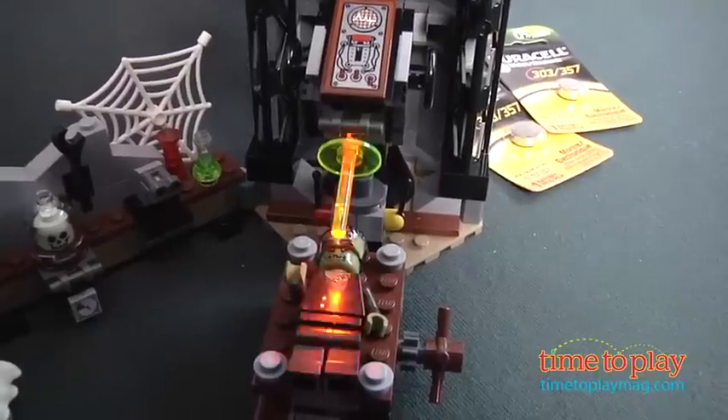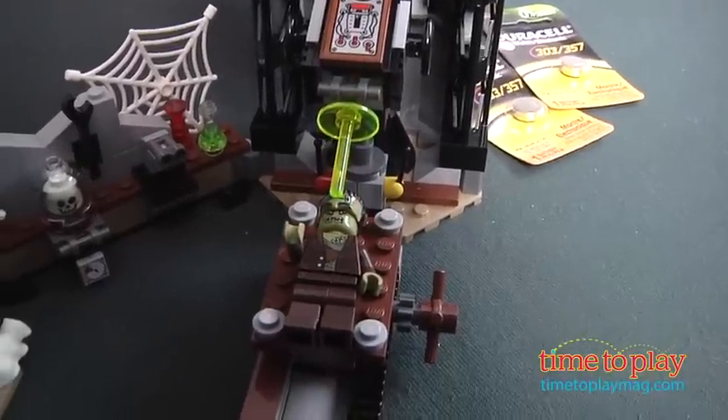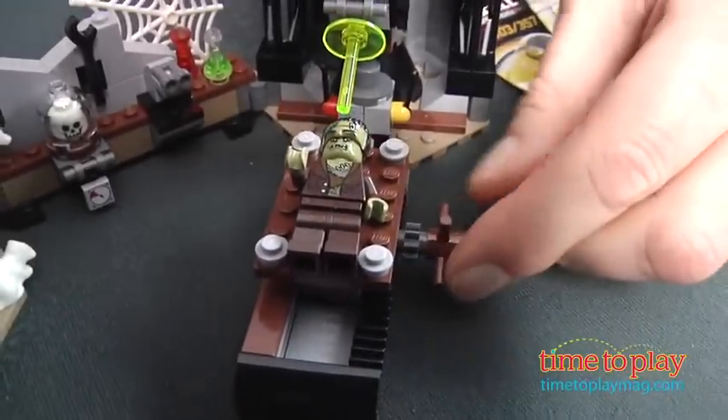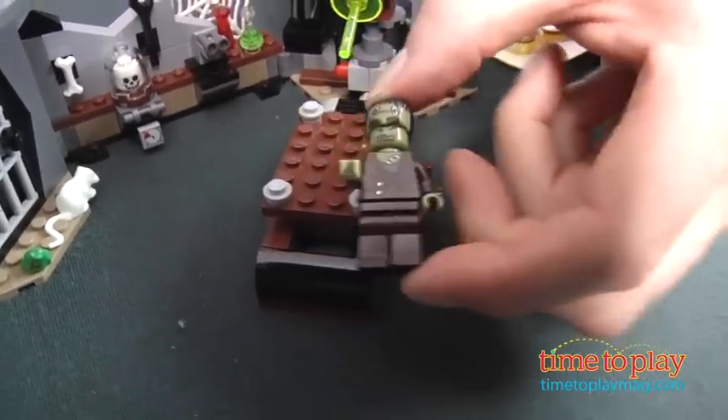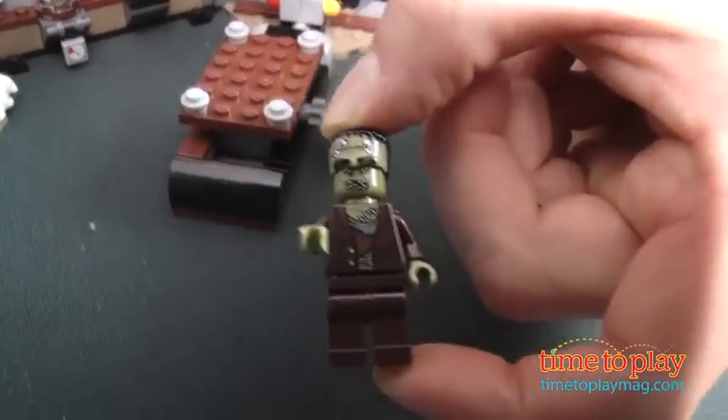The LEGO Light Brick lets kids imagine they are bringing the monster to life, and the outstanding detail-oriented design really adds to the play. Kids can learn all about the complete storyline and more sets for this series at lego.com.